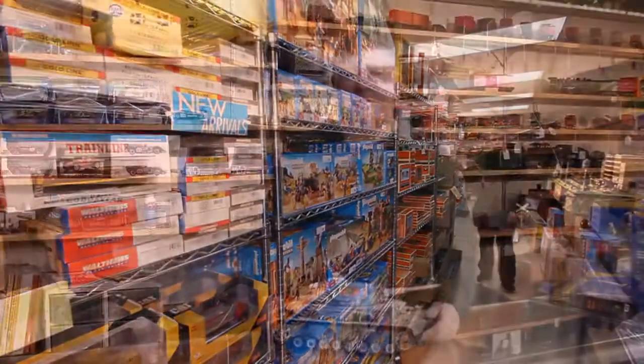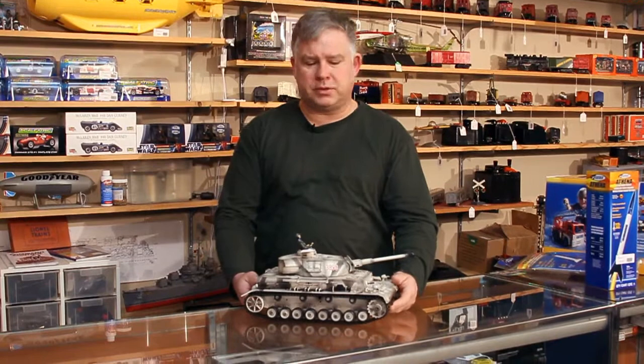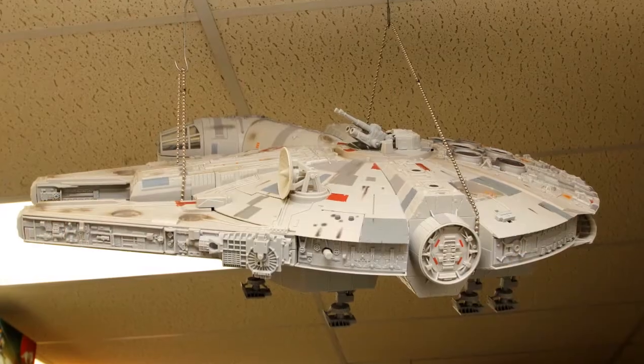Our latest item here at Robby's Hobbies is military tanks. I've got a different variety of types from American to German to Russian. These are all radio controlled with 2.4 gigahertz remotes — they shoot airsoft pellets, they smoke, and they have sound.